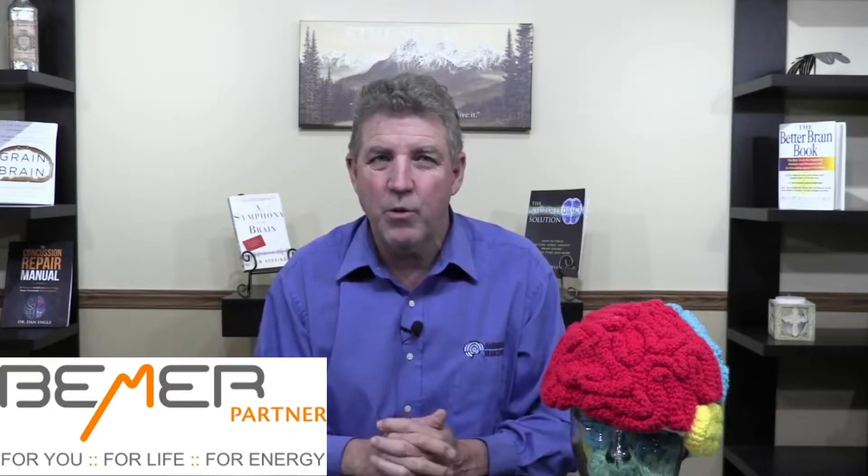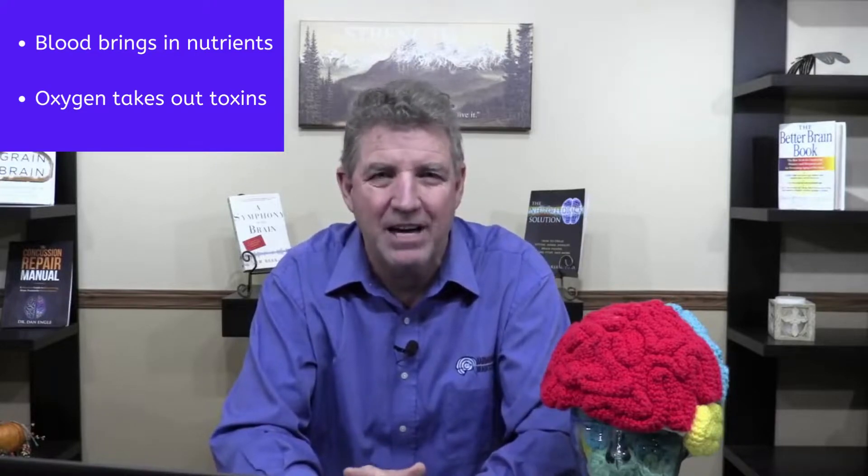Number one, it helps create the best environment for the brain to operate. When we look at and consider our blood flow and oxygen throughout our body, simply put, the more blood and the more oxygen we have, the more nutrients go in, the more toxins come out, and we function at the best level possible.